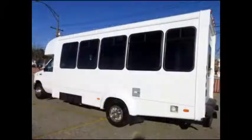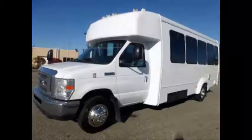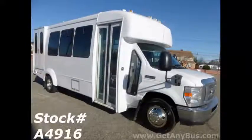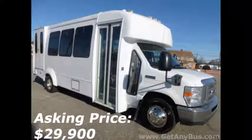Major Vehicle Exchange presents a 2013 Ford E450 Super Duty Wheelchair Shuttle Bus for sale, stock number A4916, asking price $29,900.